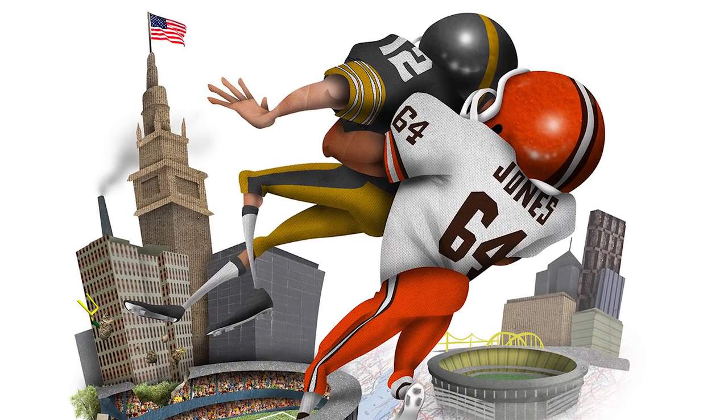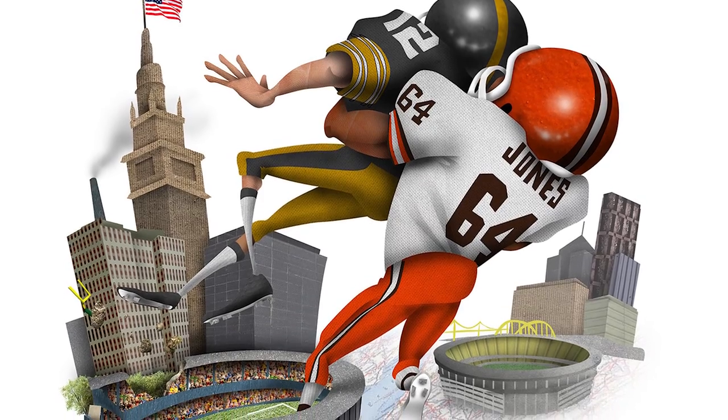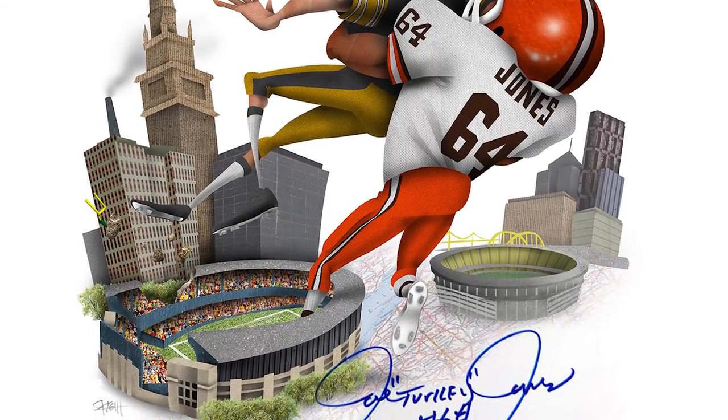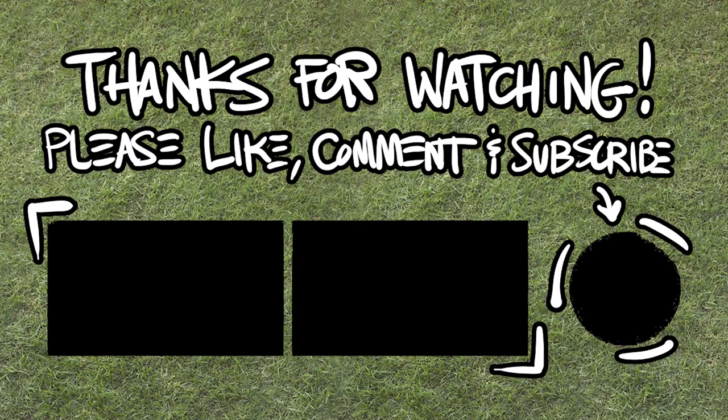Thank you so much, Mr. Jones. Thank you, R&J Promotions — I'll drop a link to them in the description below. And I'm hoping to get one of these back for Autographs for Cure, but it might be a few weeks before that happens. Thank you guys so much for watching. Like, comment, subscribe, and we will see you on the next one.